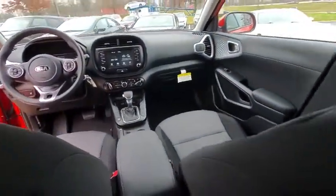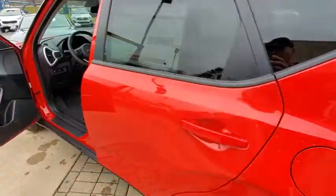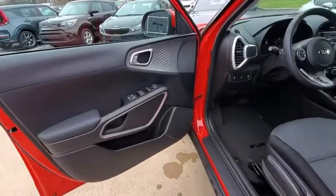Rear defrost, AM FM stereo radio, front wheel drive, power windows, power door locks, child safety locks, passenger airbag, MP3 player.